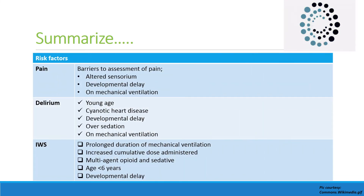Barriers to assessment of pain include altered sensorium, developmental delay, and a child on mechanical ventilation. Risk factors for delirium are young age, cyanotic heart disease, developmental delay, over-sedation, and mechanical ventilation. Risk factors for iatrogenic withdrawal syndrome include prolonged mechanical ventilation, increased cumulative sedative dose, multi-agent opioid and sedative use, age less than six years, and developmental delay.